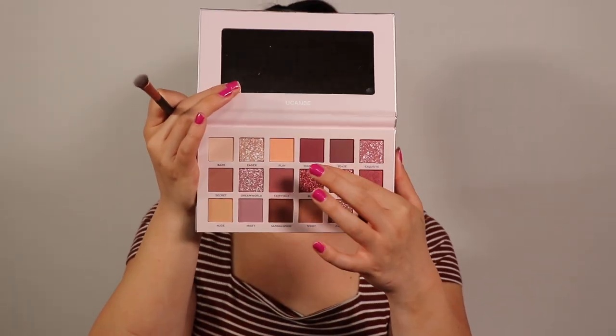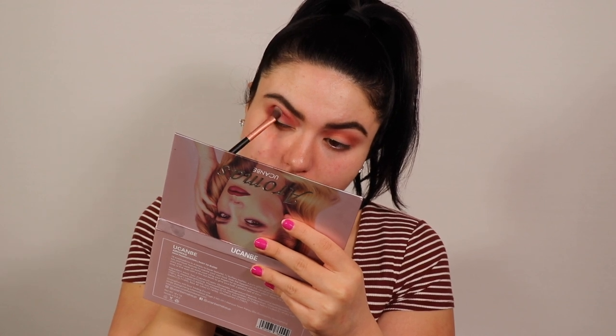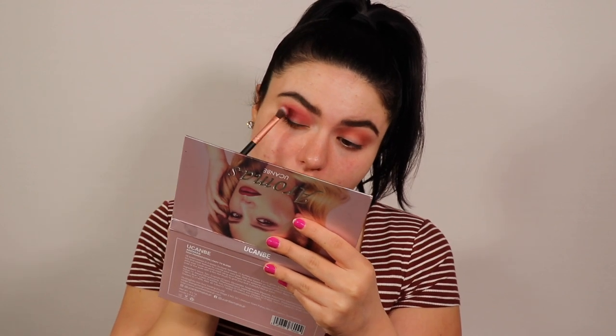These brushes are not working well for me — honestly disgusting in my opinion. Moving on, I'm taking a flat shader brush and dipping into the shade Wandering, packing it on. I feel like with this type of shadow you need to pack it on because the blending doesn't really help. This primer is really grinding my gears — the fact that it's literally balling up is so annoying.